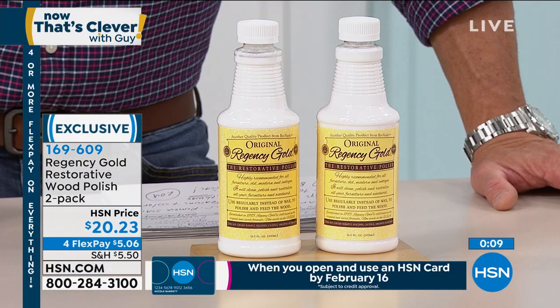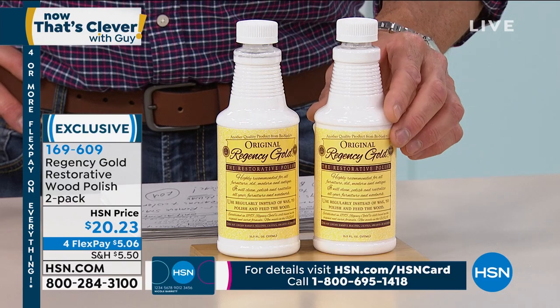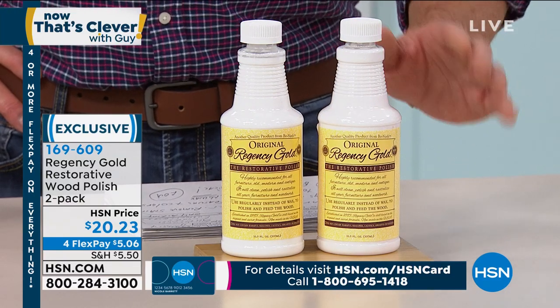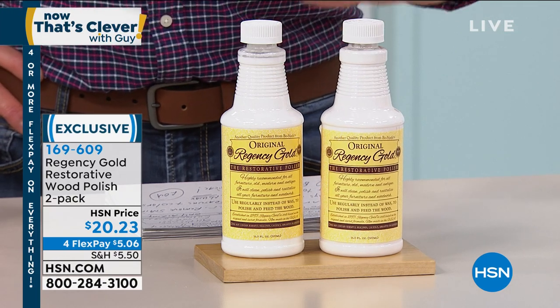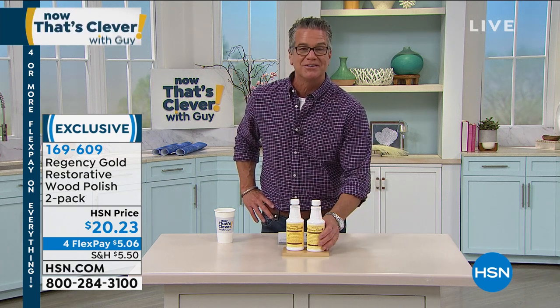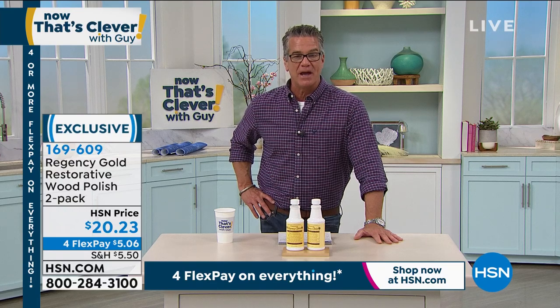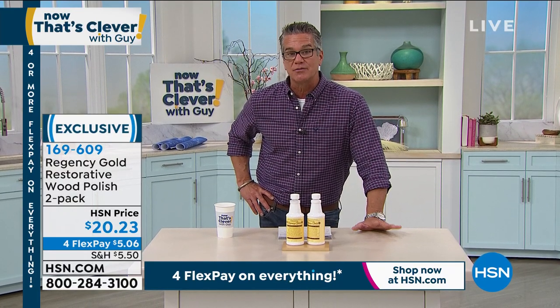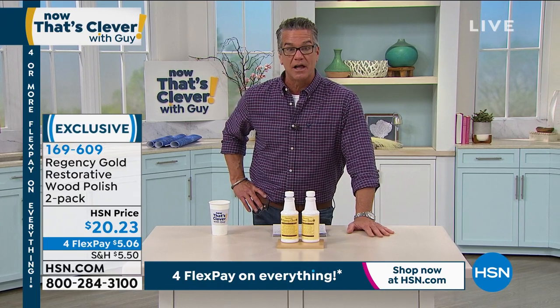Try Regency Gold first. If you have stains on your wood, ring marks from people not using coasters — you can utilize it. Two bottles included, exclusive here at HSN. Can't find it anywhere else. Item 169-609, $20.23 is all you will pay. And remember today, $40 gift card with a brand new HSN credit card. You can get this, and with the credit card offer it would pay for everything — shipping, handling, tax — and you'd still have a little leftover.